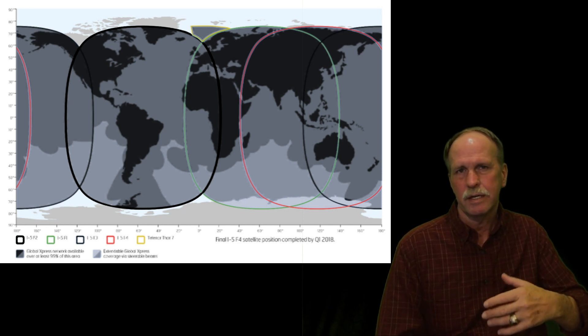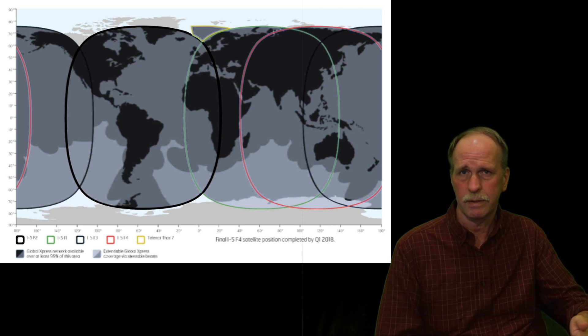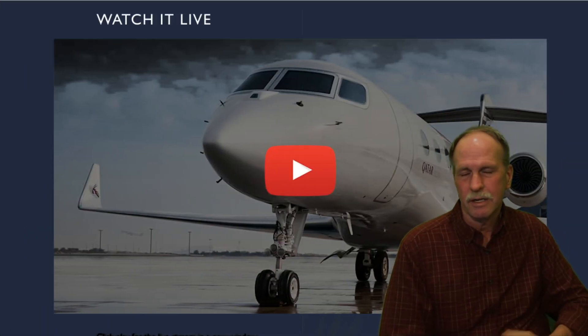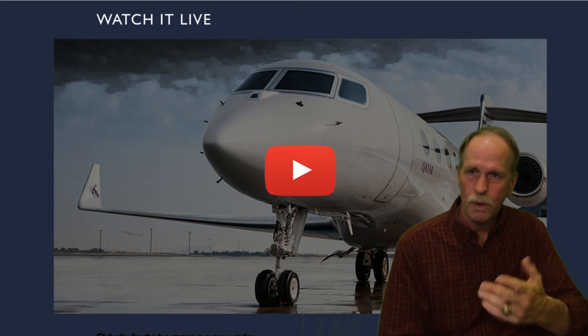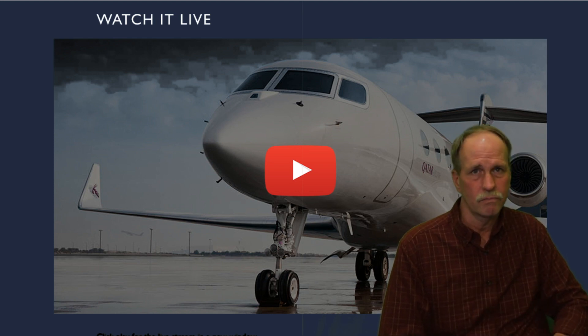Furthermore, this entire trip, because it's a world record attempt, is being monitored by an outside independent third party that has to certify the results in order for the world record to be set. So you have to overcome their documentation as well. As we speak, this aircraft is approaching Chile for a scheduled stop. You can watch it live — log on to their website and click the YouTube button to watch.